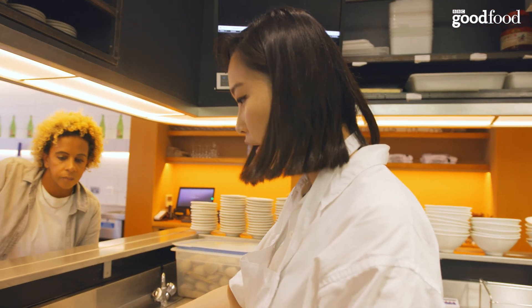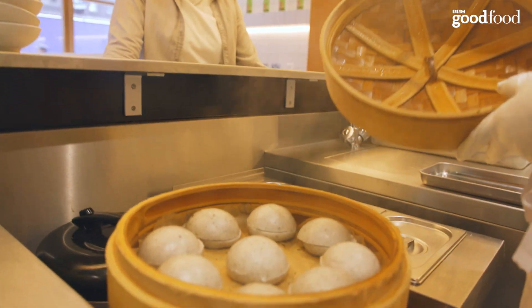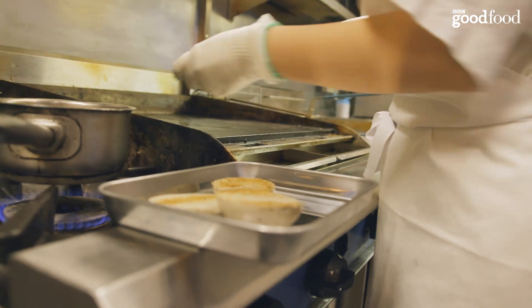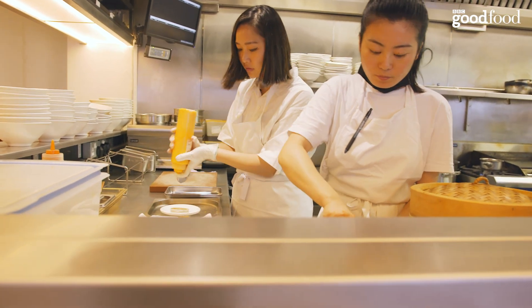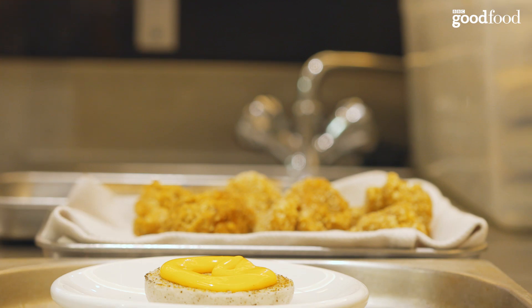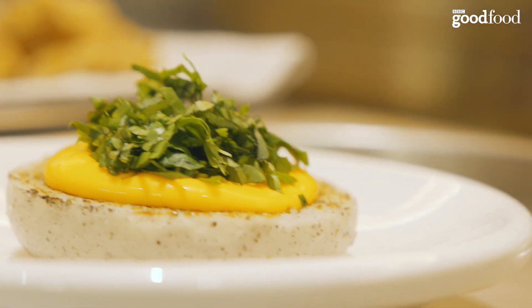Here we have the steamed sesame bao that we make in our bakery. We have a base mayo and then we add our homemade citron chili oil, so it's tingly and spicy.